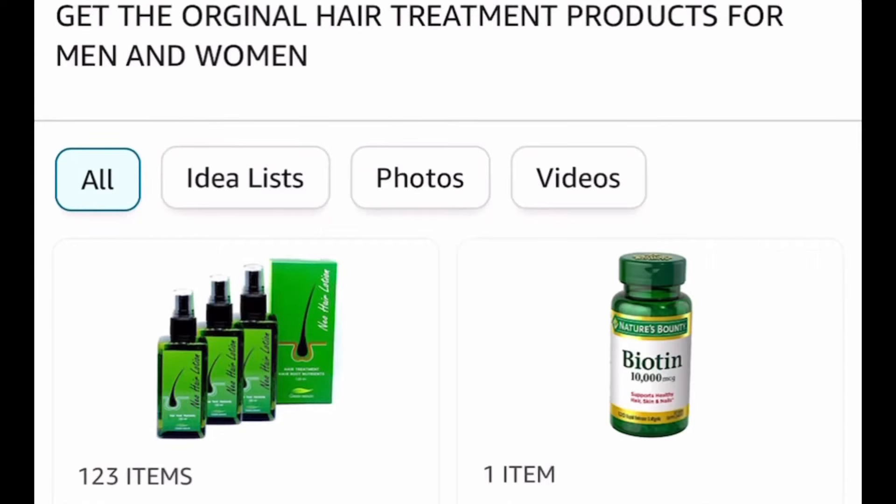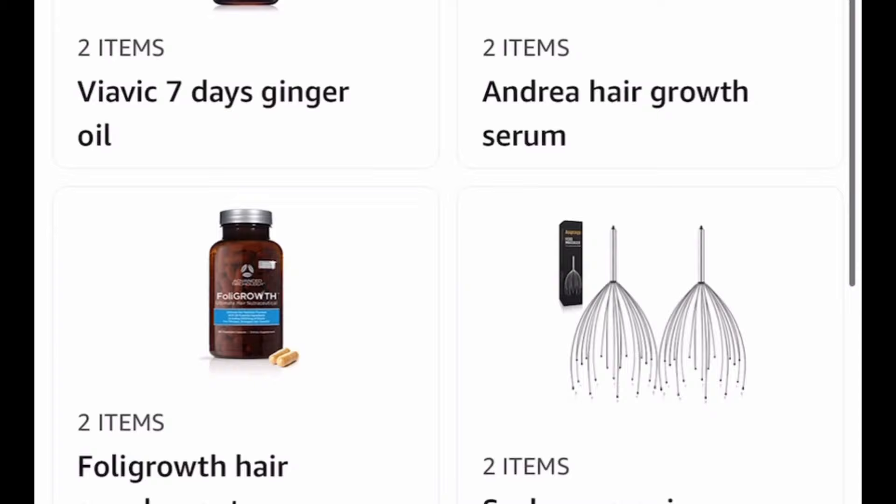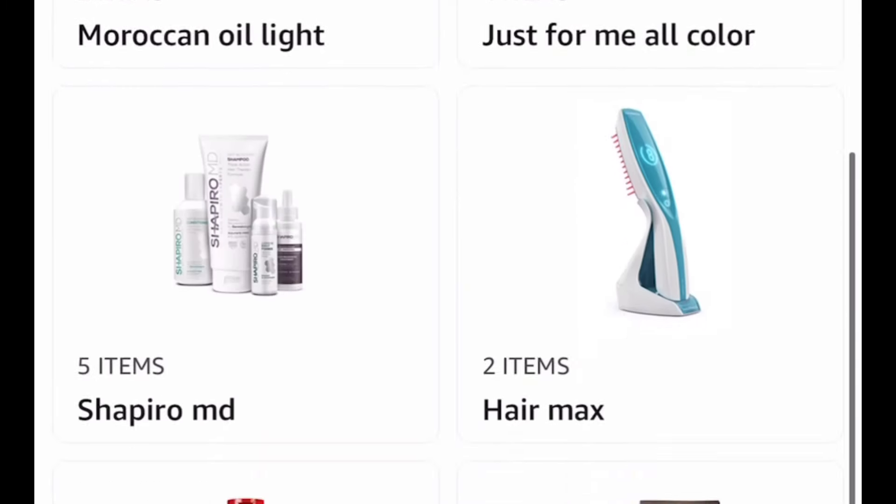The growth activator link and all the original product links are in the description box. If you found this video helpful, please give it a thumbs up — I would really appreciate it. Take care.